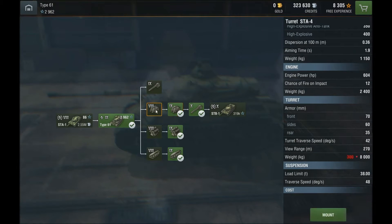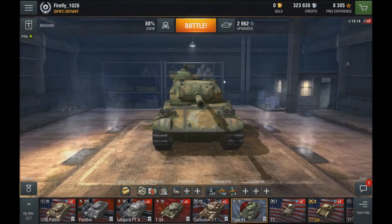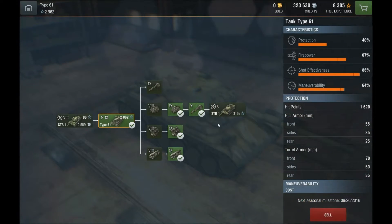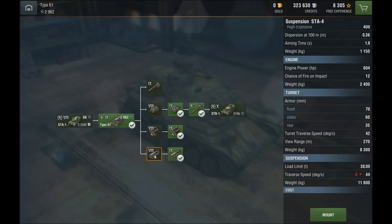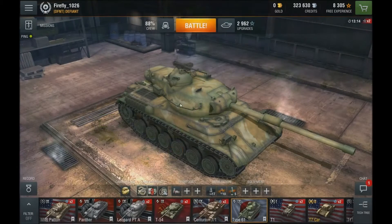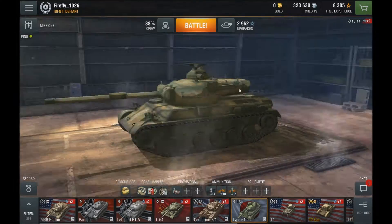The turret didn't change too much — the main thing that changed was the weight. One upgrade is that the commander's cupola is smaller, even though it's still large; it used to be much larger and they toned it down for the second turret. The engine was increased by 34 horsepower, and for the suspension the traverse speed was increased by 4 degrees per second. That's pretty much everything for the maxed-out version of the Type 61.